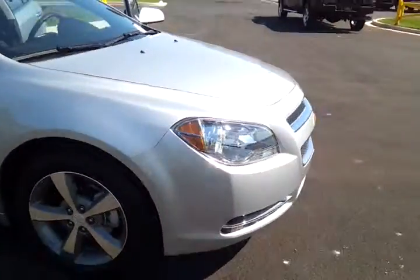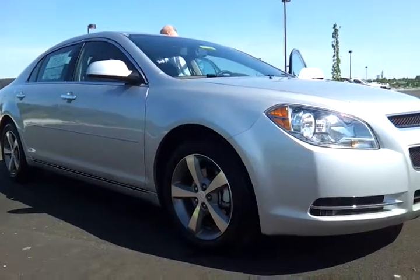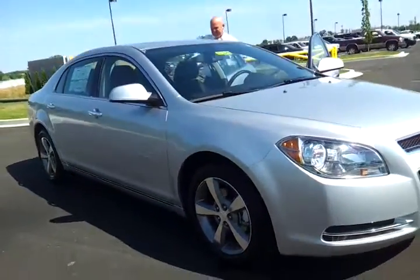It's got body color exterior mirrors, it's got 4,500 miles — one of our demo models here at Wilson County Motors. You can see the discounted price with all the rebates online, so if you're looking for a great deal, we've got it.